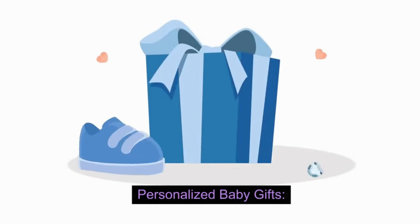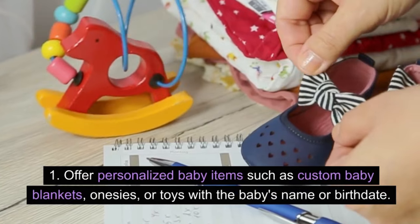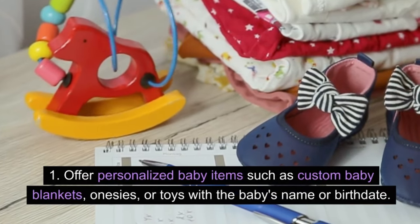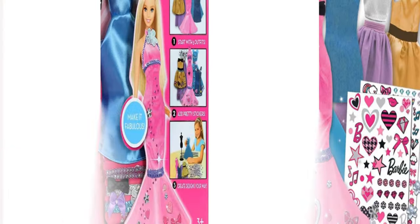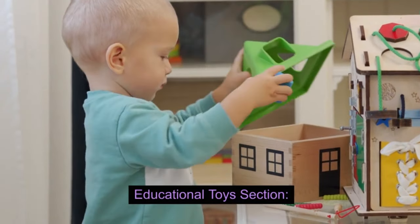Personalized baby gifts: offer personalized baby items such as custom baby blankets, onesies, or toys with the baby's name or birth date. This adds a unique touch to the gifts.